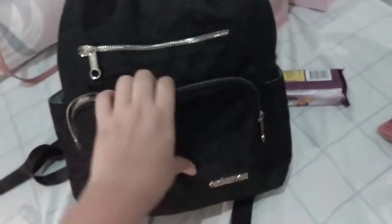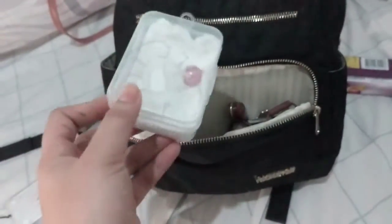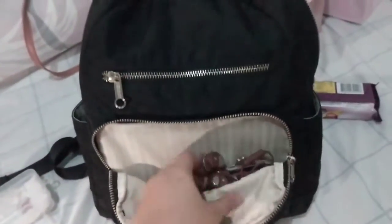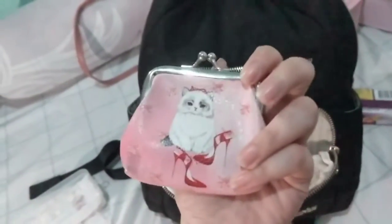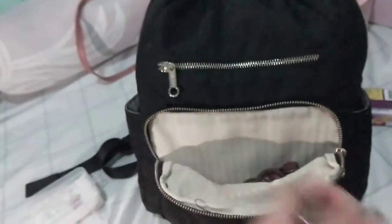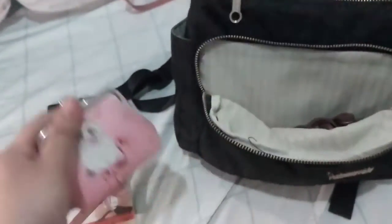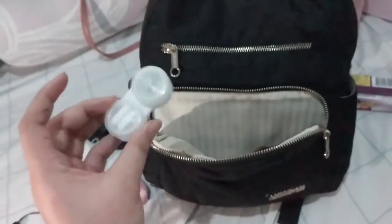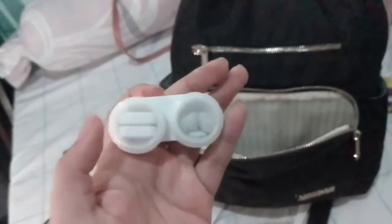The first frontal pocket has my retainers, which I should really be wearing but I don't. There's also a coin purse from an officemate — I think I have a candy and a few coins inside. What else — a contact lens case that I turned into a pill case.